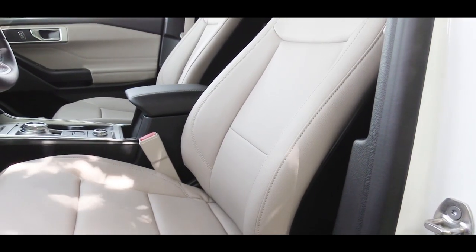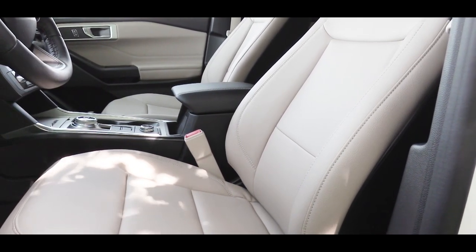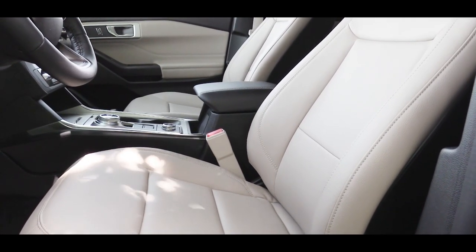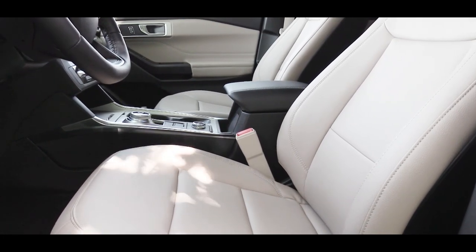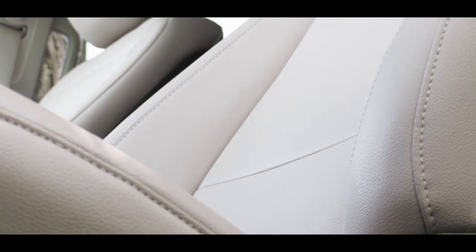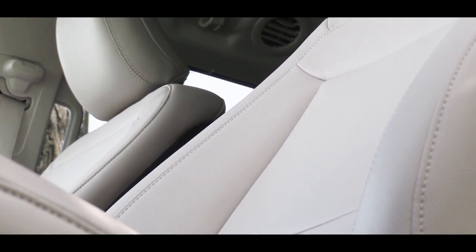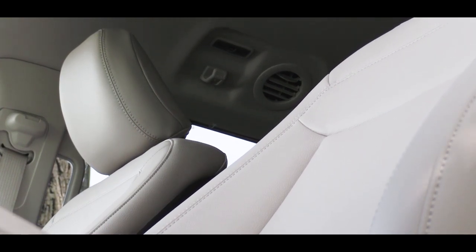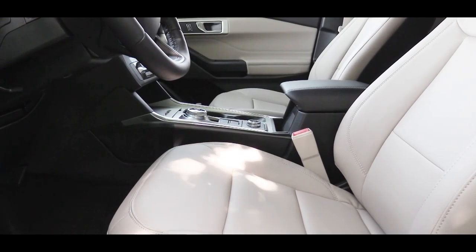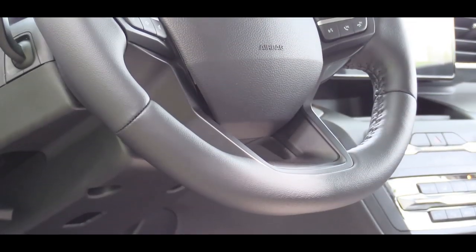Up front, the standard finish on the XLT is cloth, though the one today has been optioned with leather. A full leather finish comes standard with the Limited and Platinum. You can also get massaging seats on the Explorer — that's a $995 option — which is pretty cool after a long day's work. Heated and ventilated front seats are also available.